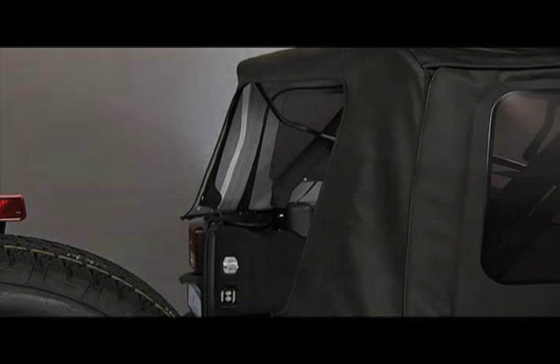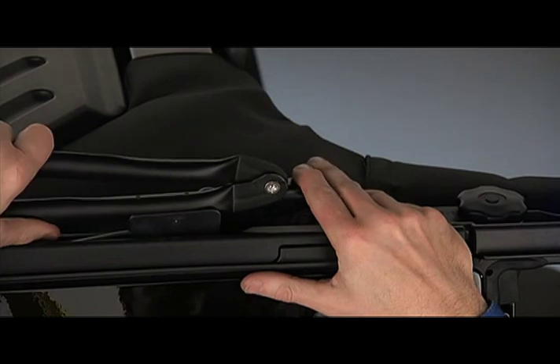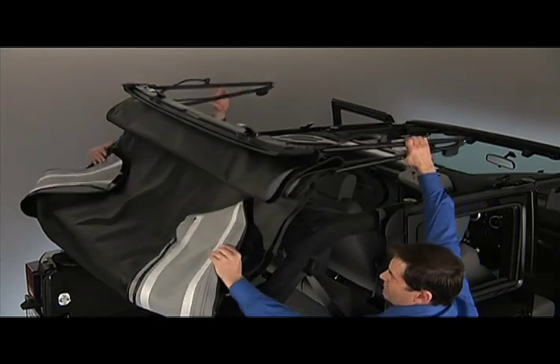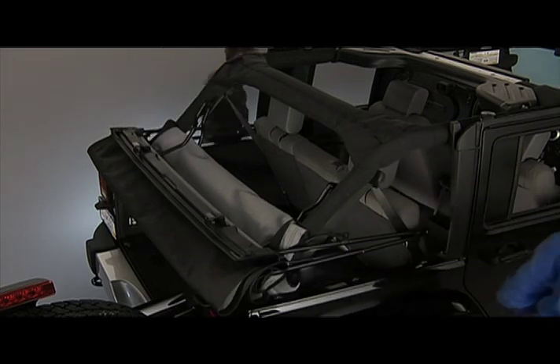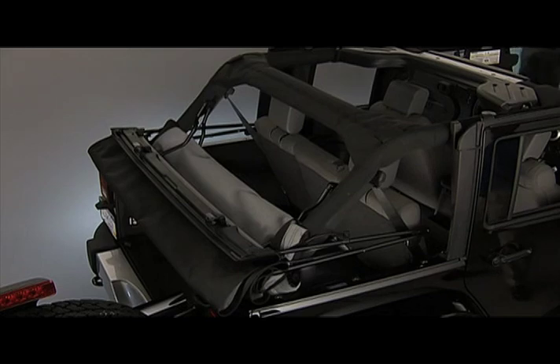Not so tough so far, eh? Release the side bows by pressing down on the latch above the front of the rear door. Push the top rearward to disengage — that extra pair of hands will help. Slide the side bows off of the door frame track and lower the top down into the back of the vehicle. As you're lowering the top, make sure you're tucking the material inside the vehicle neatly.